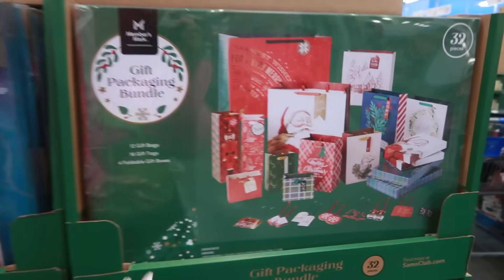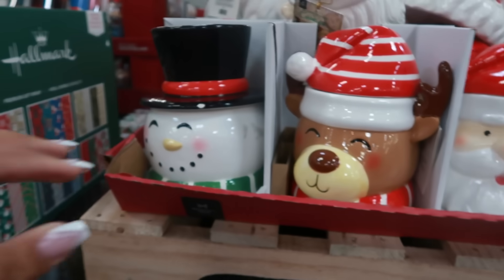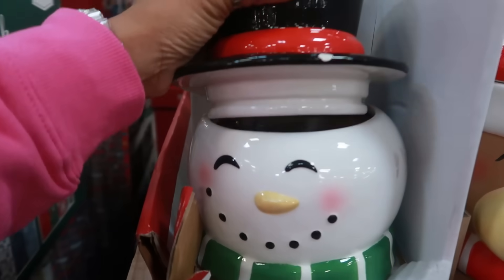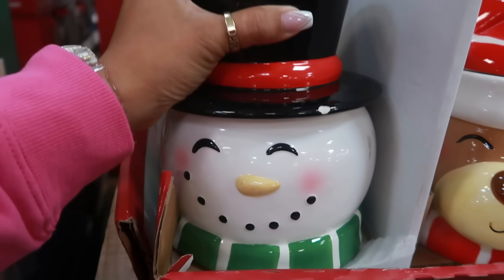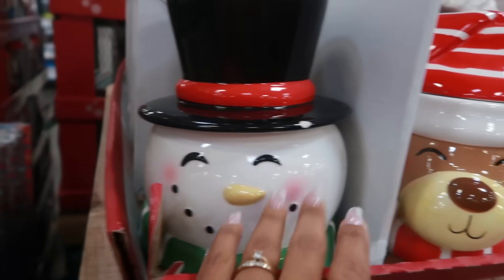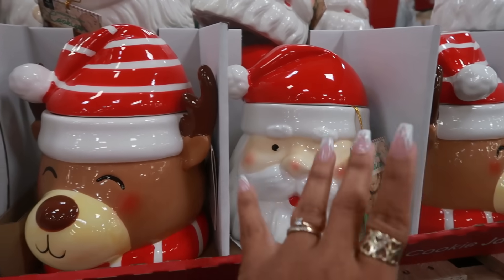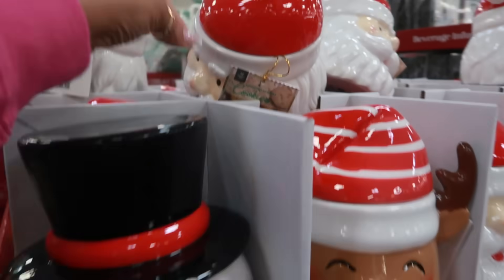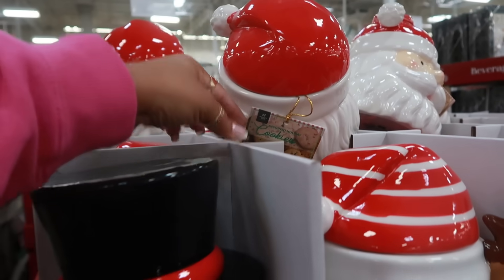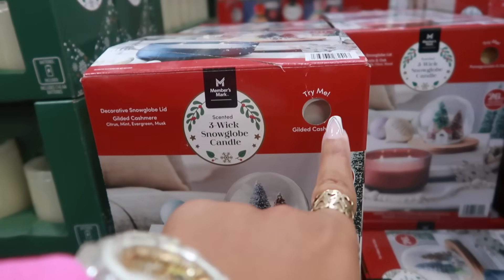The tags are cute — not bad for $16. They also have the cutest cookie jars with treats inside for $19.98: the snowman, the reindeer, and Santa. They all come with an assortment of cookies inside.